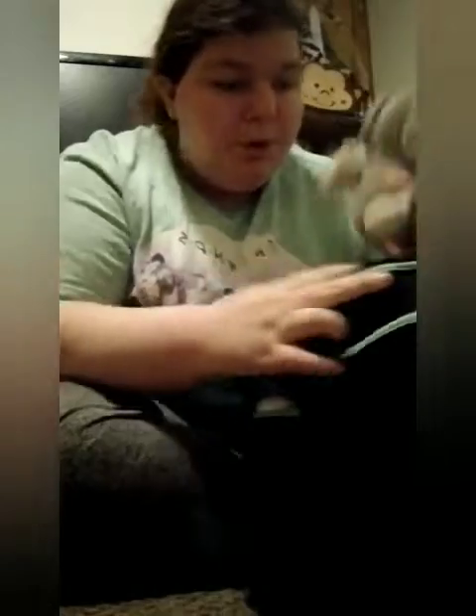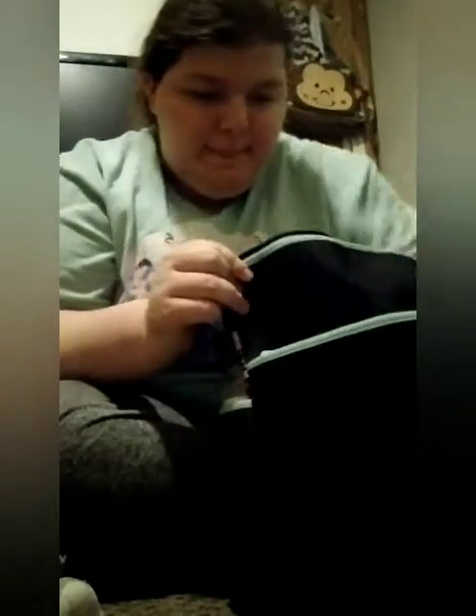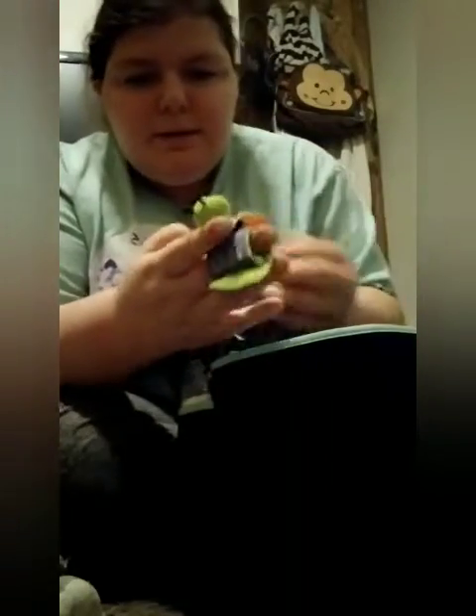I have some toys in here too. There's this little koala bear — it shakes, rattles, crinkles, and squeaks. Then there's this little lamb rattle, and these little keys. And then I have these wrist rattles — there's a sun and a little cloud.